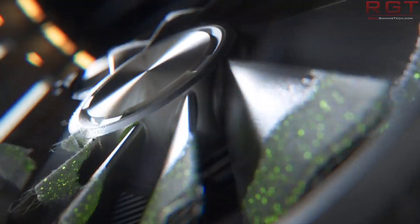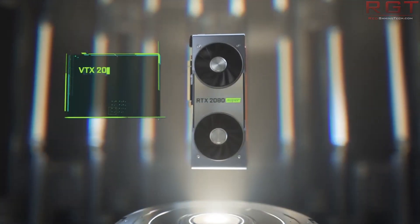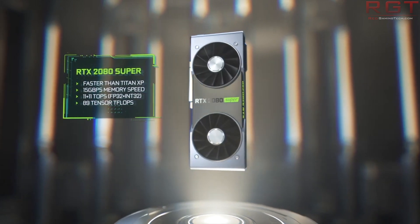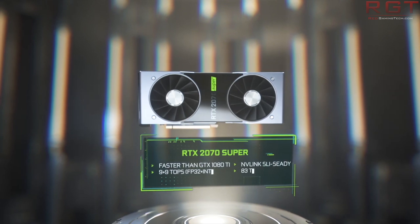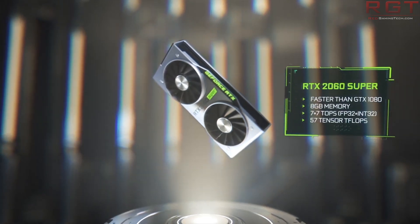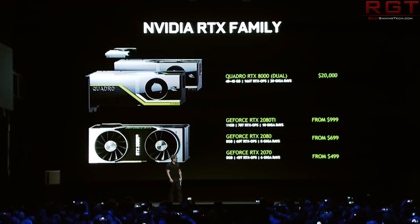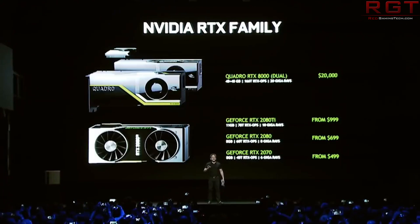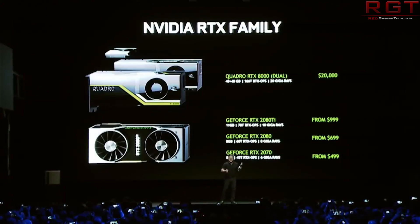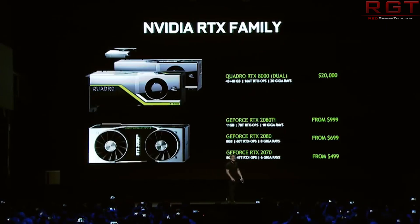It would make sense for Nvidia to do this because the Super cards were generally received better than the original Turing cards, offering better price-to-performance. This also makes sense on the mobile side as AMD is starting to reveal its plans for mobile, both with Vega and Navi. According to Notebook Check, these Super mobile variants will be priced the same as the original Turing mobile parts, meaning better performance at the same price — arriving in March 2020. We should still take this with a pinch of salt.